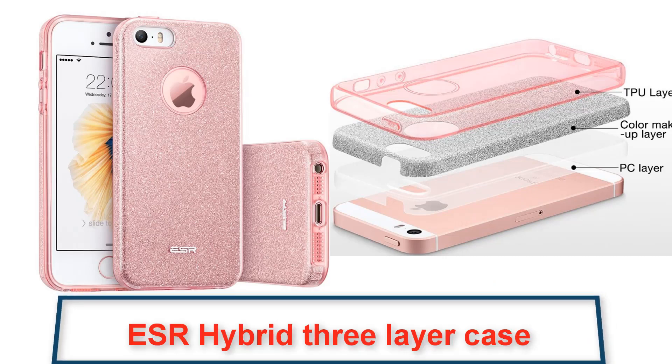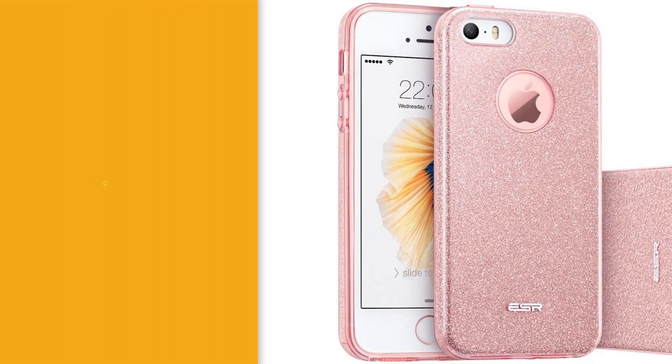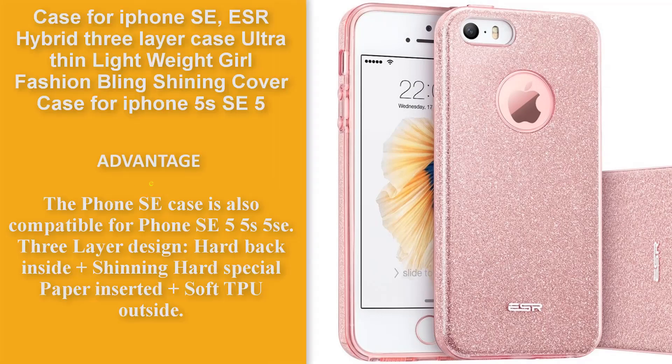ESR Hybrid 3-Layer Case for iPhone — ultra-thin and lightweight. Girl Fashion Bling Shining Cover Case for iPhone. Compatible with iPhone 5, 5S.